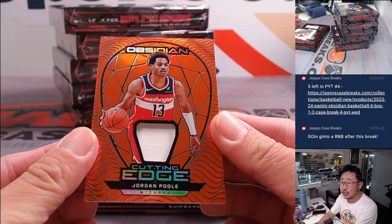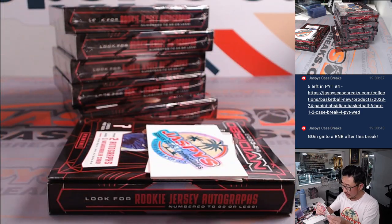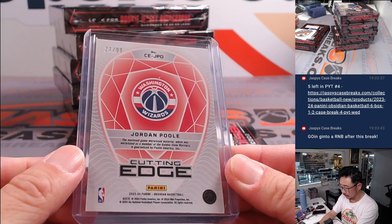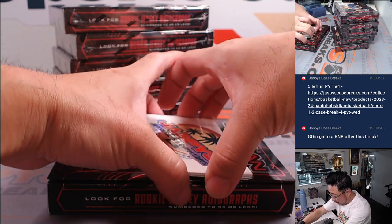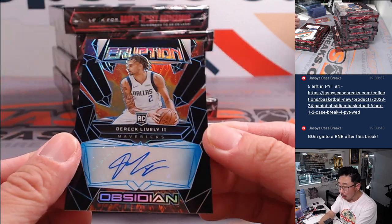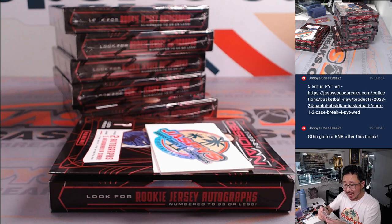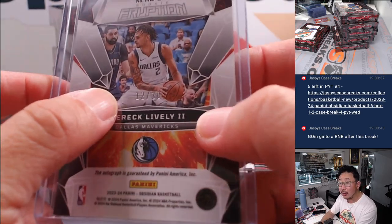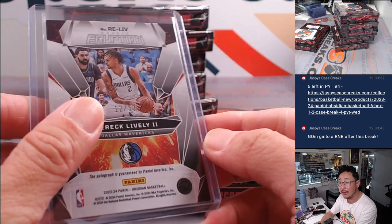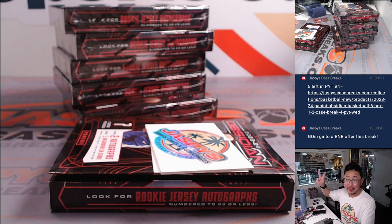Box one: we've got Cutting Edge Jordan Poole, 27 out of 99 — Andrew with the Wizards. We've got a redemption, and we also have Eruption Derek Lively, 12 out of 30 rookie autograph. He's been playing really well, especially in the playoffs. Dallas is a random number block team, so that'll go to Dallas 2 — nice rookie auto going to Alan Murdoch in number 2.